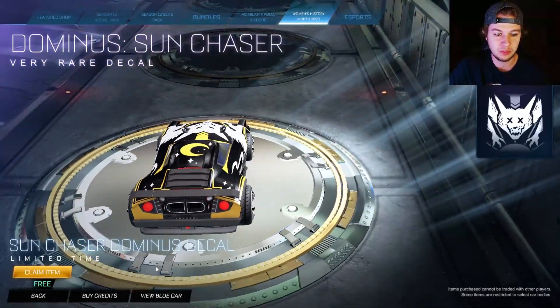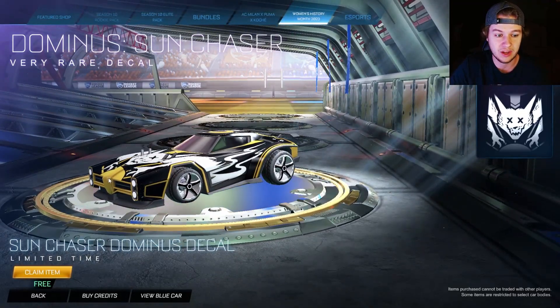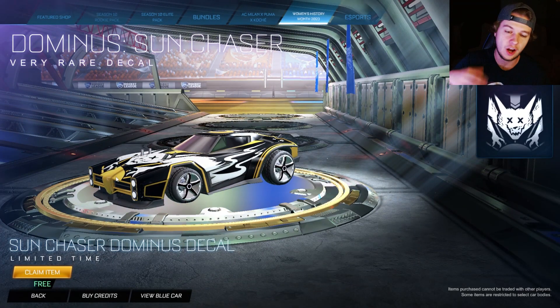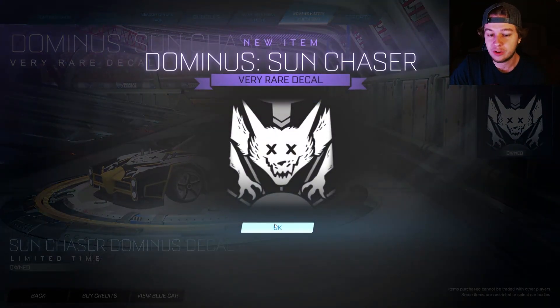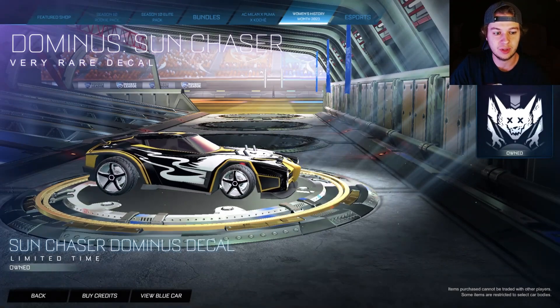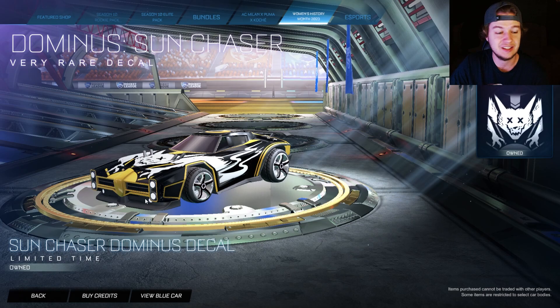It's got like a little golden moon thing on the top. I think it looks really good. I like the black and white and gold-ish color scheme. But obviously it is free, so you definitely want to grab it. It does look really, really good, especially with these silver wheels. That looks really nice actually.